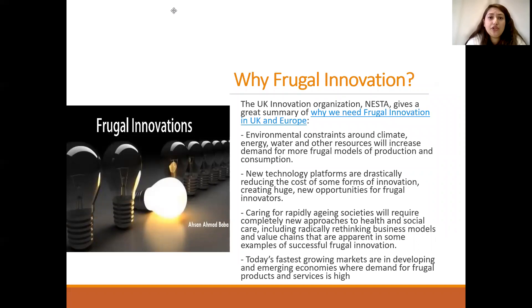Why is frugal innovation required? According to the UK innovation organization Nesta, frugal innovation is needed due to environmental constraints around climate change — as we face global warming, energy, water, and other resources will increase demand for more frugal models of production and consumption. New technological platforms are drastically reducing the cost of some forms of innovation, creating huge new opportunities for frugal innovators. Caring for rapidly aging societies will require completely new approaches to health and social care, including radically different business models and value chains. Today's fast-growing markets are in developing and emerging economies where demand for frugal products and services is very high.